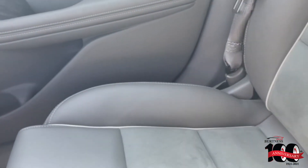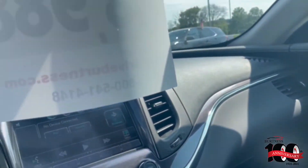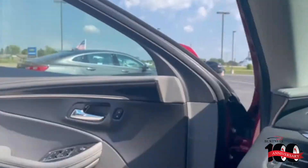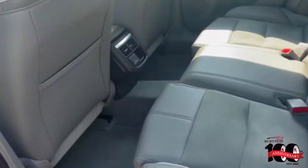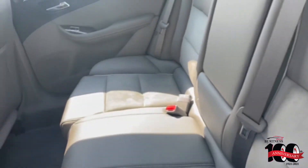Heated seats, Bluetooth, backup camera. Again, nice clean vehicle. I don't know if the back seat was ever sat in.